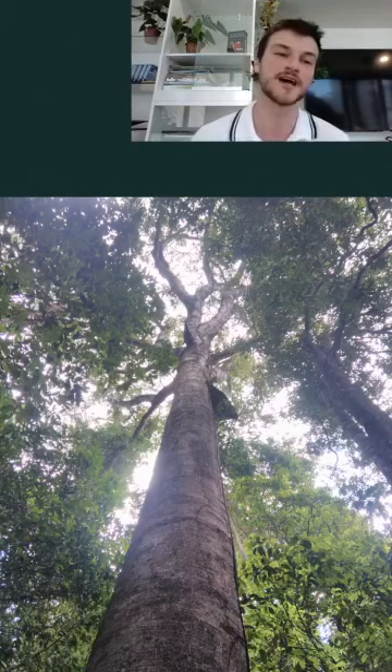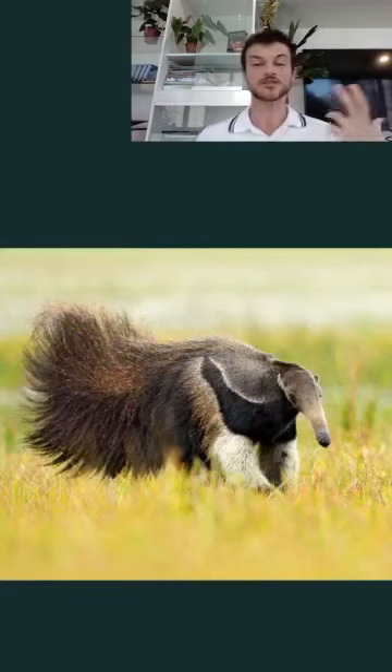The Cerrado Savannah is a mosaic of different environments, which makes it so unique and biodiverse. One might ask which physiognomy is the richest — the answer may surprise you: the less dense formations are actually richer in species, especially plant species. This doesn't mean the Cerrado is poor in tree varieties; it means the herbaceous stratum is so rich it surpasses trees in plant species. Small plants account for 80 percent of the Cerrado's biodiversity, so the less dense physiognomies are actually the richer ones.